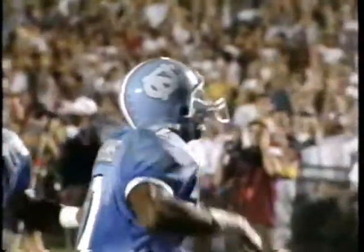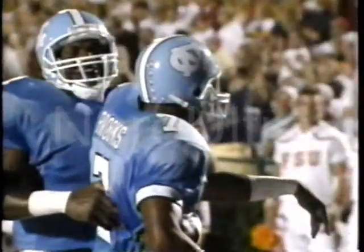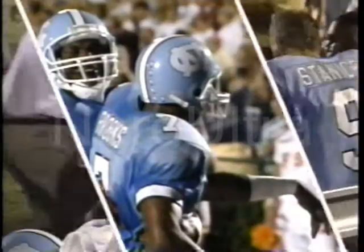Time of possession in this opening quarter with 6:21 left — Florida State, 2:56; North Carolina, 5:40. One of the things, not really a concern, but one of the things that Carolina had been doing — they had been scoring.